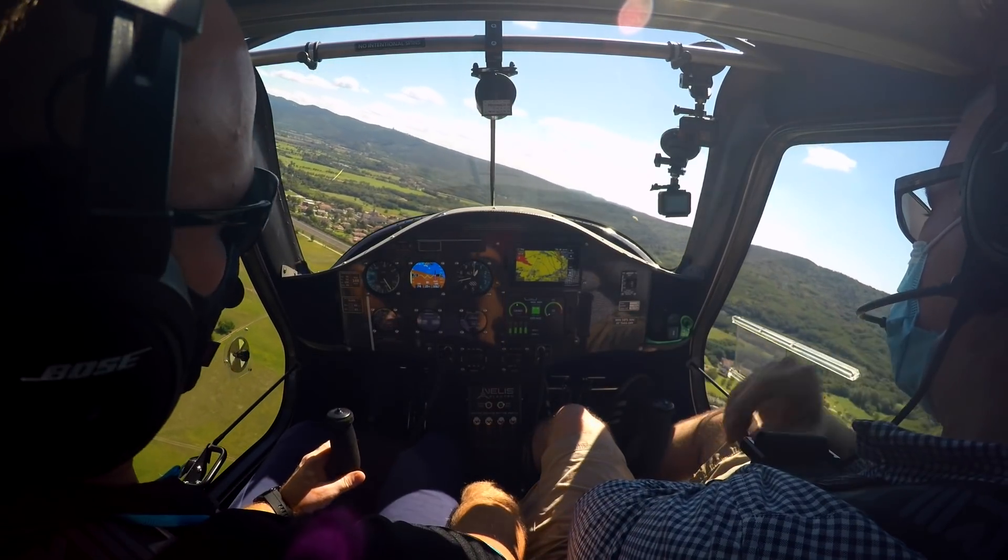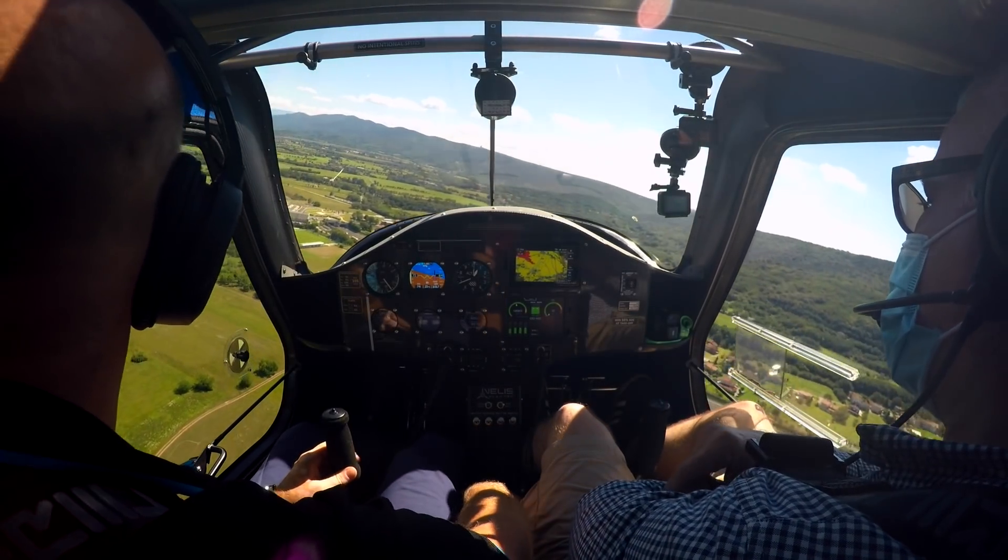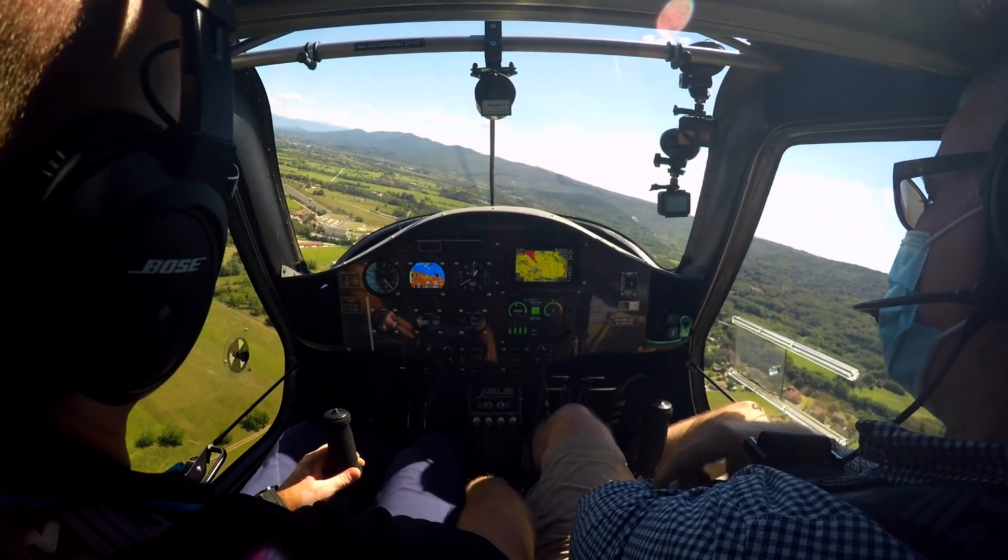We're not using any power now at all — at this moment in time we're in a glide. It says zero kilowatts.